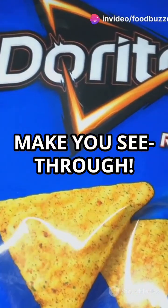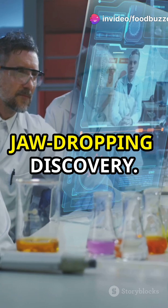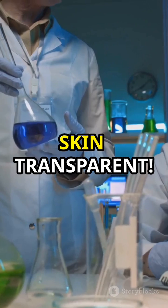I bet you didn't know Doritos could make you see-through. Researchers at Stanford University have made a jaw-dropping discovery. The food dye in Doritos, called tartrazine, can temporarily turn skin transparent.